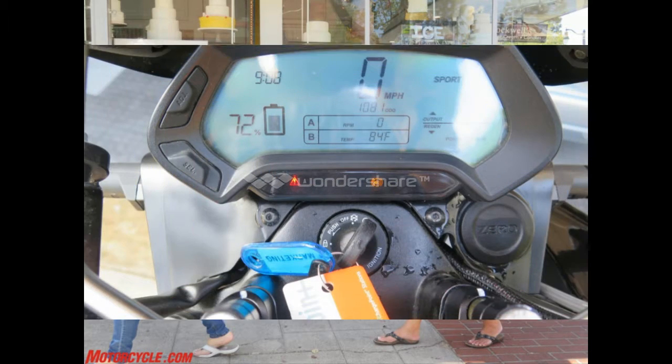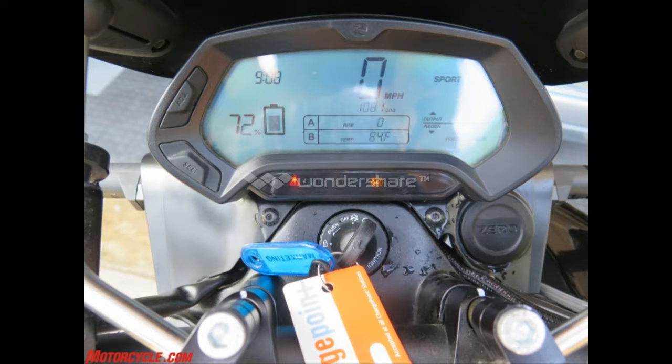Zero's website says our bike, the DSR with charge tank, should do 95 miles combined — 70 mph highway and city driving combined. But when I rode around aggressively the next day, I went from 51% charge to less than 0% in just 36 miles. You could do better if you were easier on the gas, and maybe the typical Zero buyer would use the bike's Eco mode, which slows acceleration enough that you barely keep up with automobiles. I'd only used it long enough to learn to avoid it.